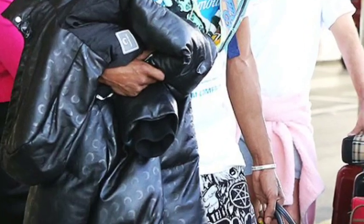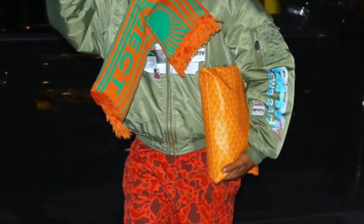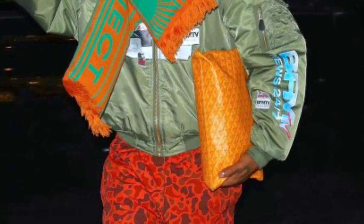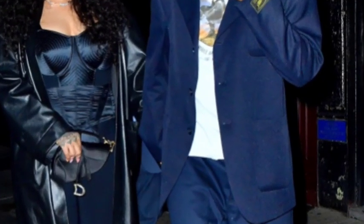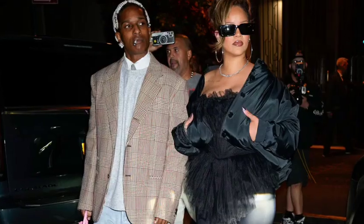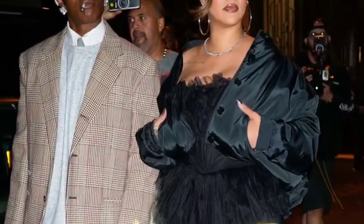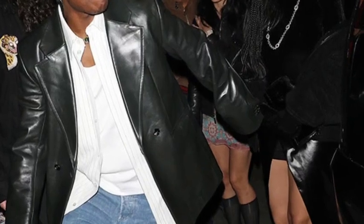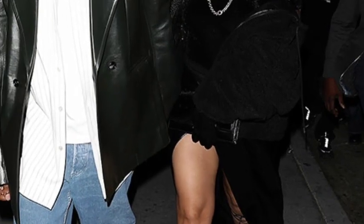As we explore further, we come to the master suite, which is nothing short of a dream. The spacious bedroom features a luxurious king-sized bed, perfect for restful nights. The decor is soothing, with a neutral color palette that promotes tranquility. And let's not forget the ensuite bathroom, which rivals some of the most luxurious spas — with a soaking tub and a rainfall shower, it's the perfect place for Rihanna to unwind after a long day.